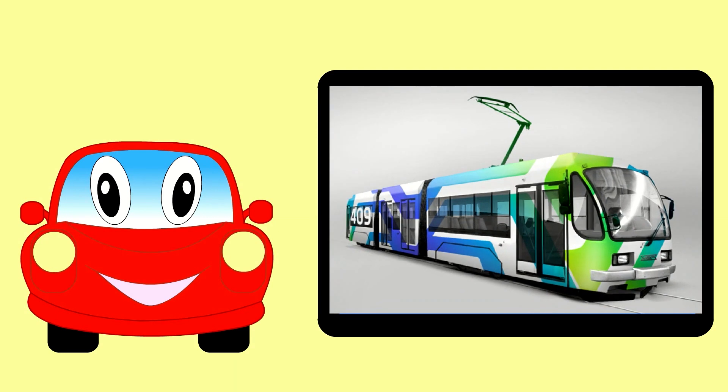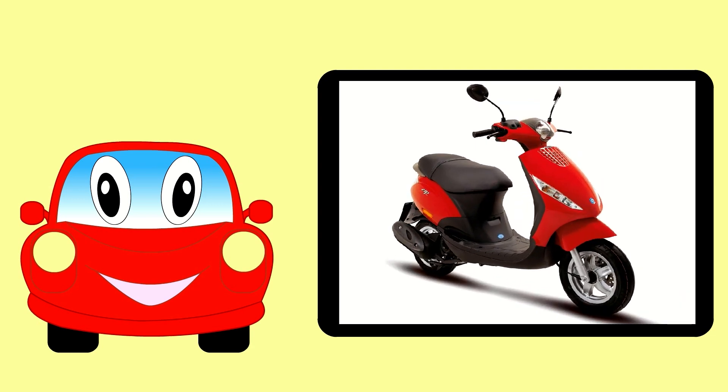Here is an electric tram. This is a scooter — it has two wheels.